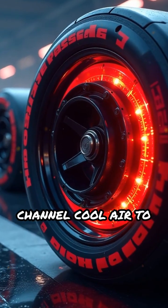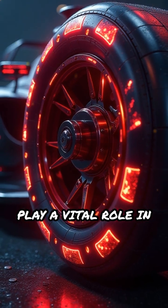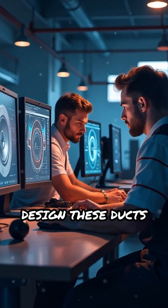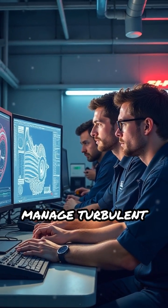While their primary job is to channel cool air to the red-hot brake discs, brake ducts also play a vital role in sculpting airflow around the car. Teams meticulously design these ducts not just for cooling, but to generate valuable downforce and manage turbulent air.